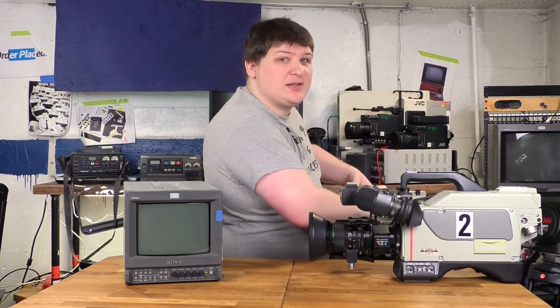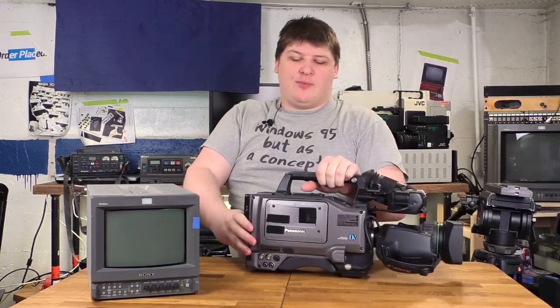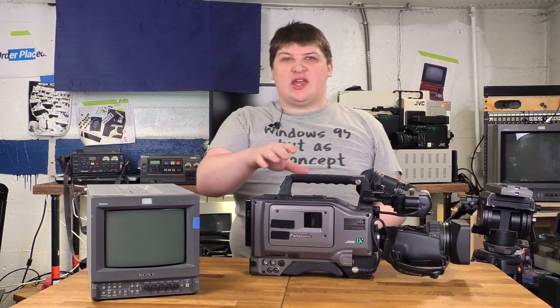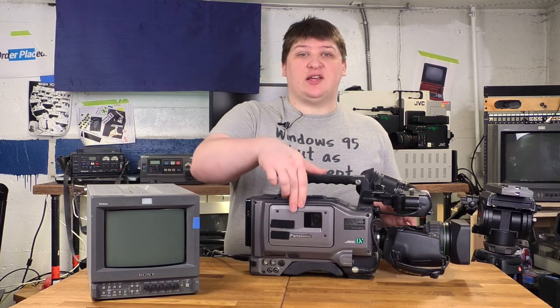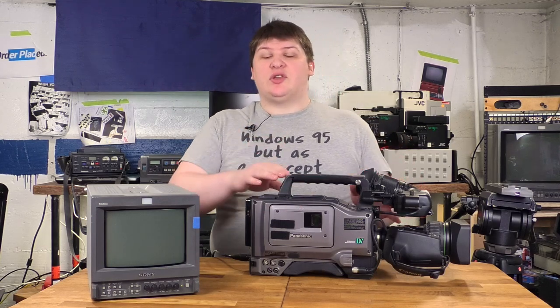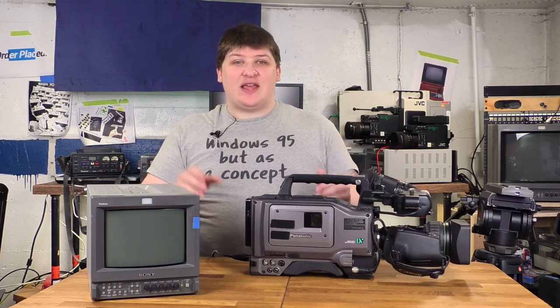So let me show you the camcorders next. Here's my first camcorder — this is actually the newest camera I own in this category, from 2001. It's a fully self-contained camcorder that just takes a videotape, and the most interesting thing about it really is the format that it takes.